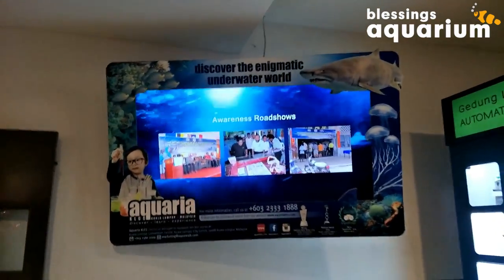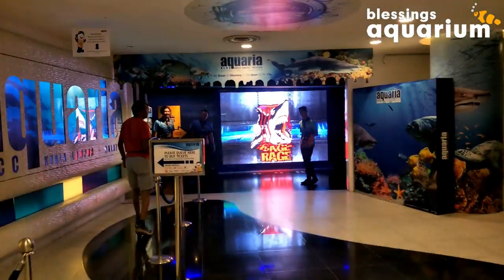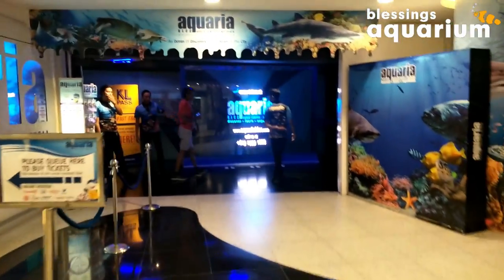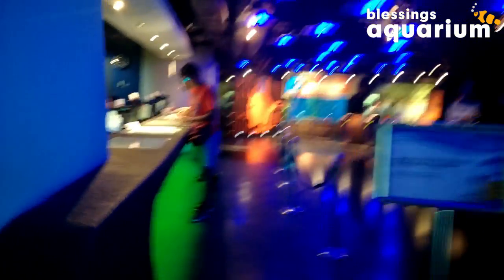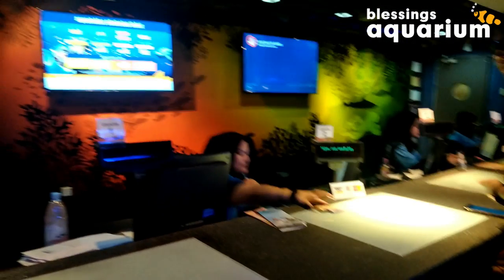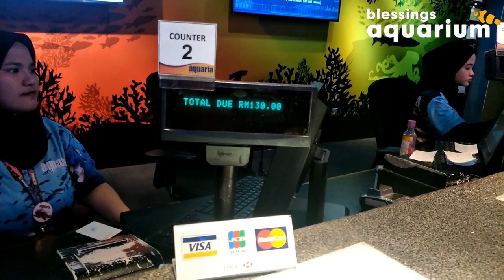We have just reached the Aquaria — after a little bit of directions, we finally found it. Here is the entrance, and we are taking tickets from here. We got our tickets for 130 ringgit.